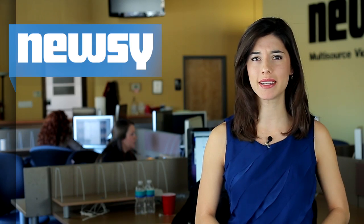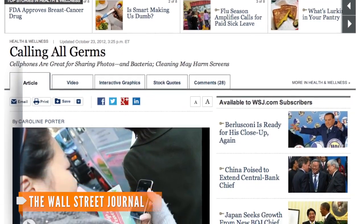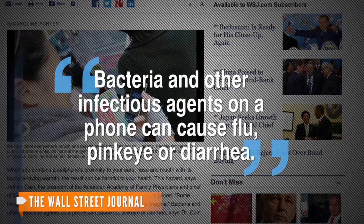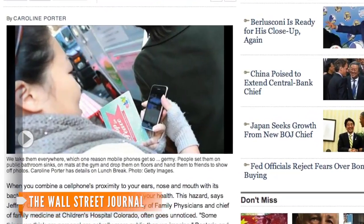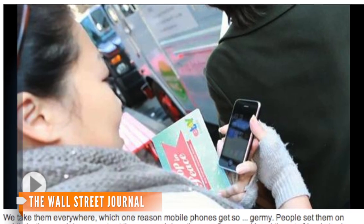In addition to this artwork experiment, other research has shown just how much bacteria can grow on your phone. The chief of family medicine at Children's Hospital Colorado, Jeffrey Cain, told the Wall Street Journal that bacteria and other infectious agents on a phone can cause flu, pink eye, or diarrhea. Cain also mentions that even fecal contamination has been discovered on phones, which he says can come from a lack of hand washing.